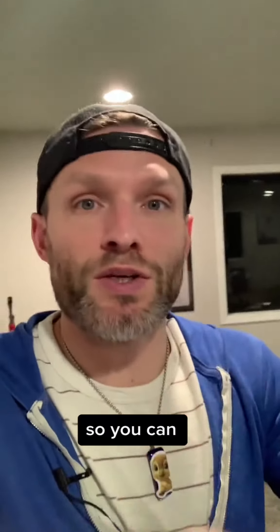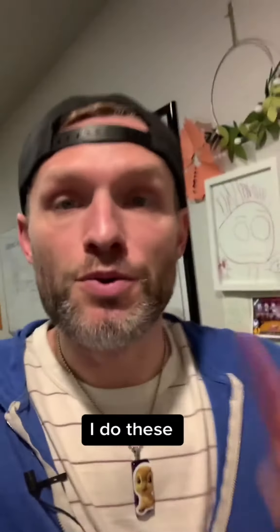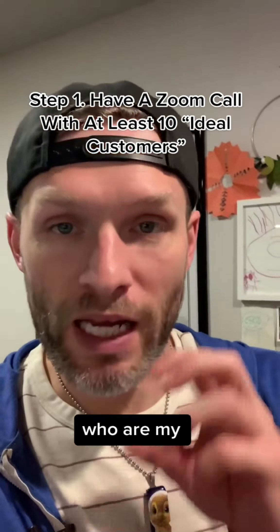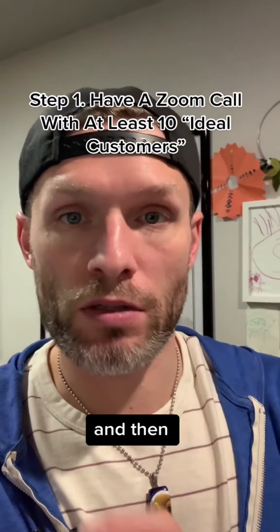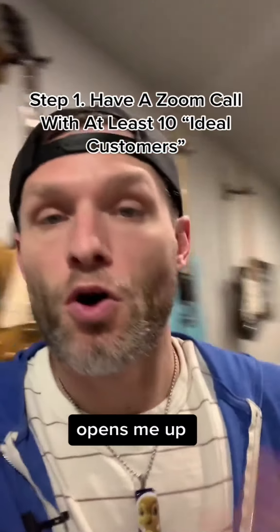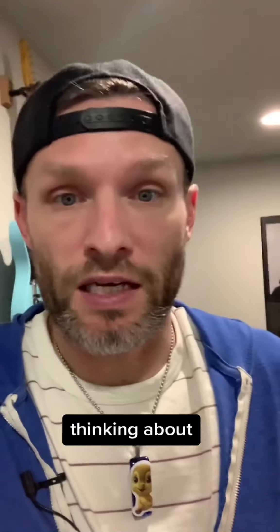So how do you identify the problem so you can use it in your content and your copy? I do these four things. Number one, I talk to at least 10 different people who are my ideal customer on a Zoom call and record that conversation. This provides the building blocks you need for everything else and usually opens me up to ideas I wasn't even thinking about.